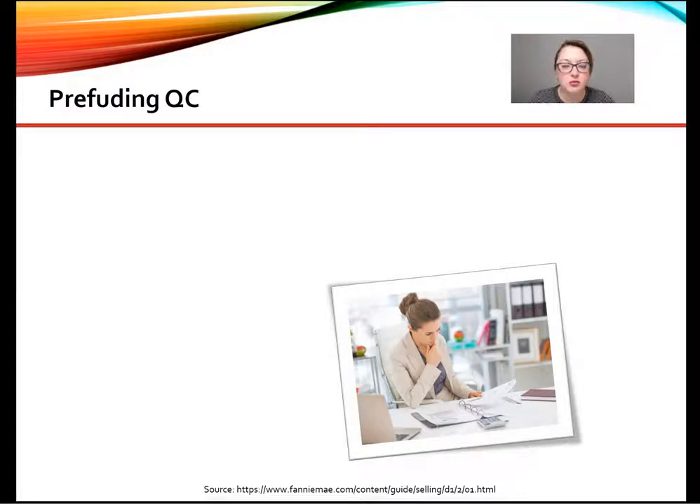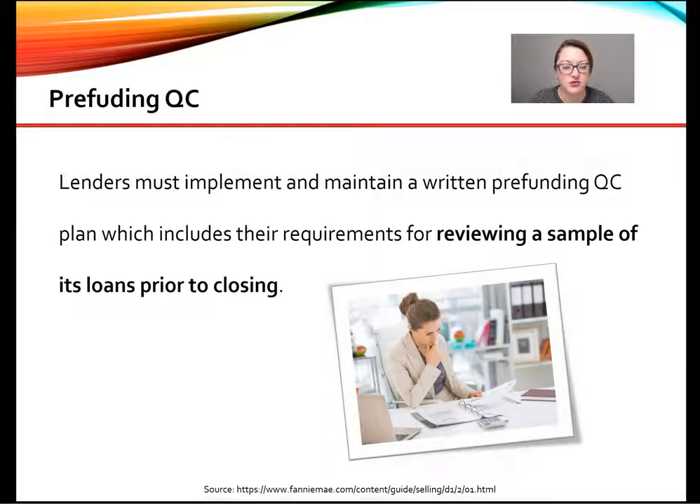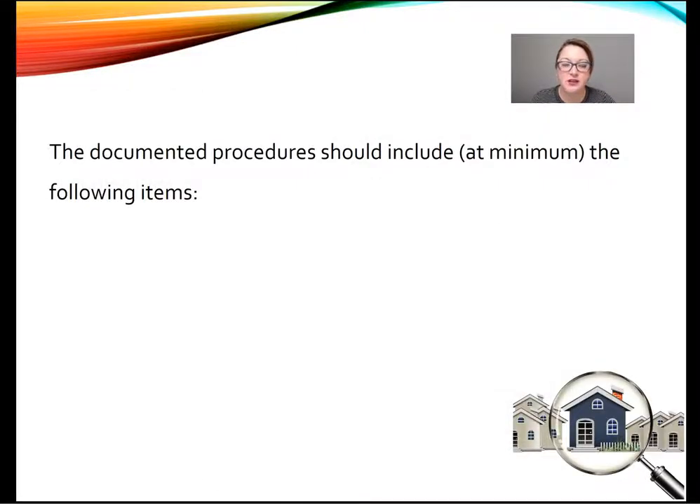When it comes to pre-funding quality control, lenders must implement and maintain a written pre-funding QC plan which includes their requirements for reviewing a sample of its loans prior to closing. These documented procedures should include at a minimum the following items.